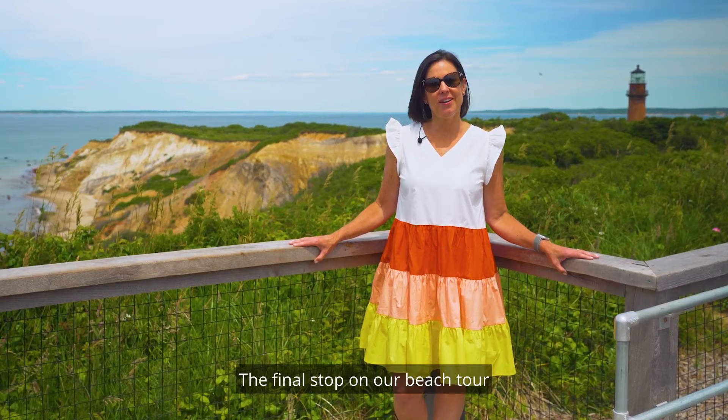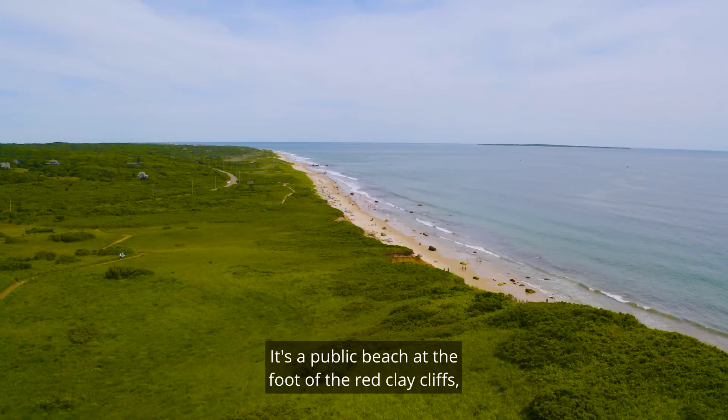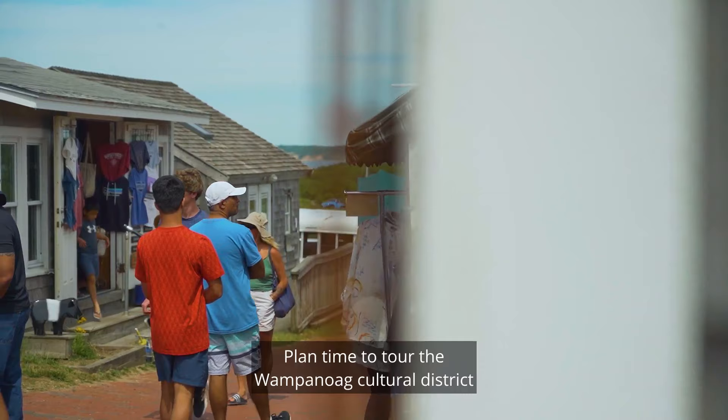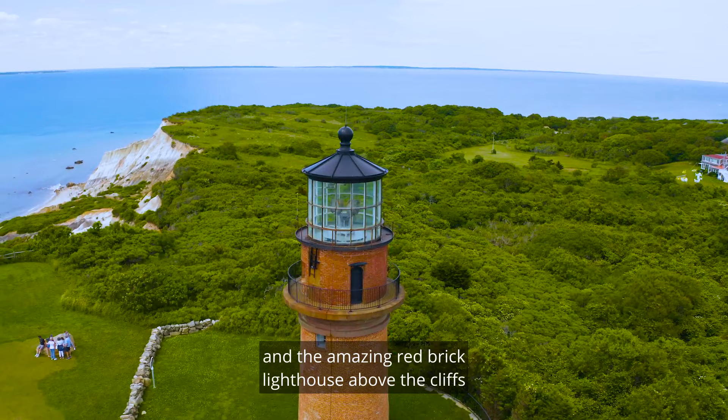The final stop on our beach tour is Moshup's Beach in Aquinnah. It's a public beach at the foot of the Red Clay Cliffs and is one of the most stunning spots on the island. Plan time to tour the Wampanoag Cultural District and the amazing red brick lighthouse above the cliffs during your visit.